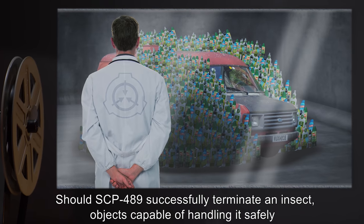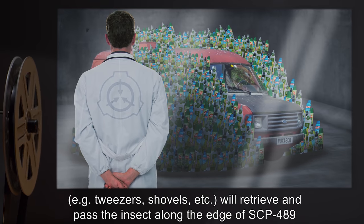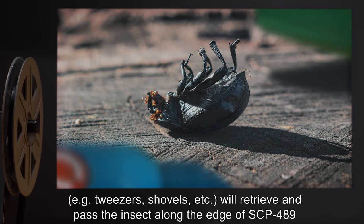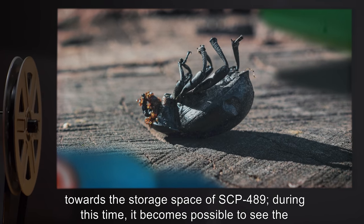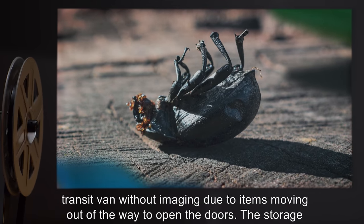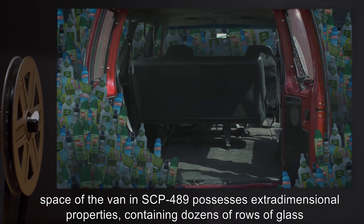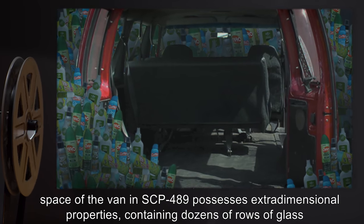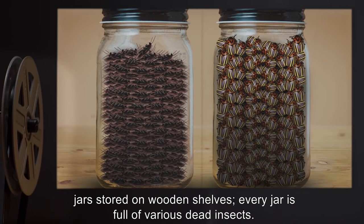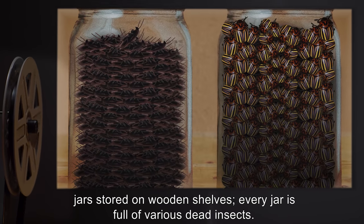Should SCP-489 successfully terminate an insect, objects capable of handling it safely — e.g., tweezers, shovels, etc. — will retrieve and pass the insect along the edge of SCP-489 towards the storage space. During this time, it becomes possible to see the transit van without imaging, due to items moving out of the way to open the doors. The storage space of the van possesses extra-dimensional properties, containing dozens of rows of glass jars stored on wooden shelves. Every jar is full of various dead insects.